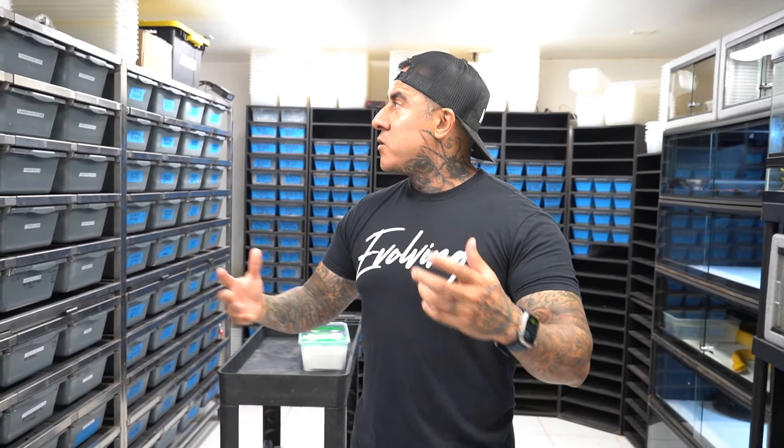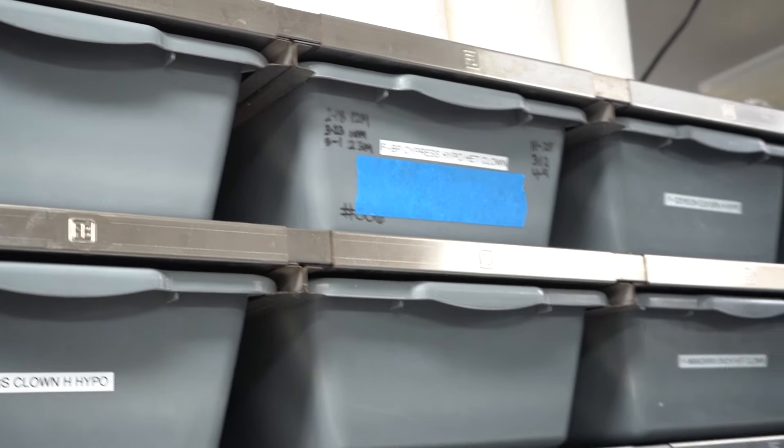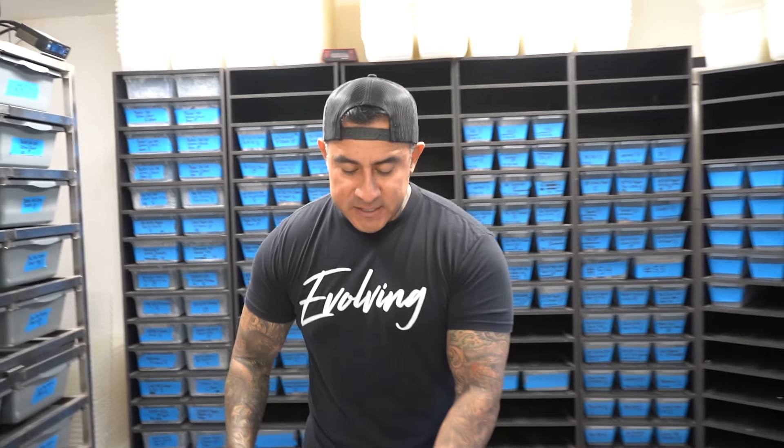It'll be pretty cool to hit some Hurricane Clowns — double head hypo exotic VPIs. I'm really excited about all these snakes that are going already. So many others are around 23, 20, 18 millimeter follicles. This one here — Black Pastel Cypress Hypo Head Clown bred to the Hurricane Hypo Clown — no one's ever seen Cypress Hurricane Hypo Clowns. That'll be insane.